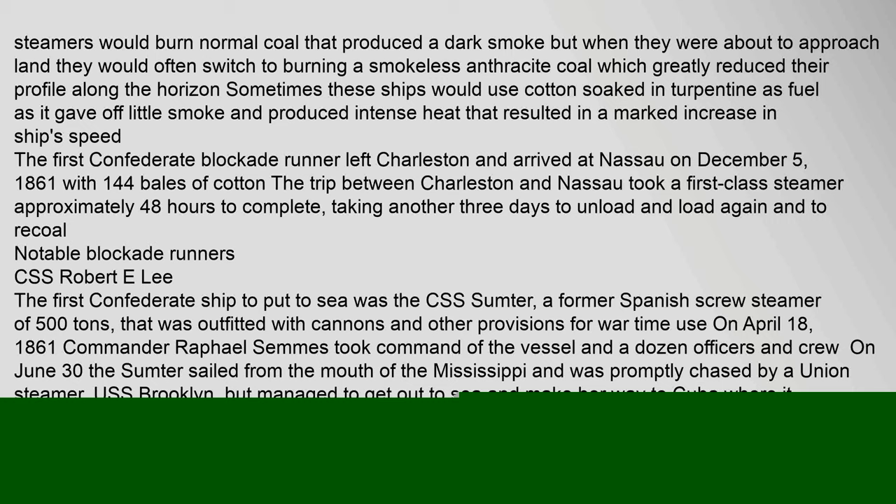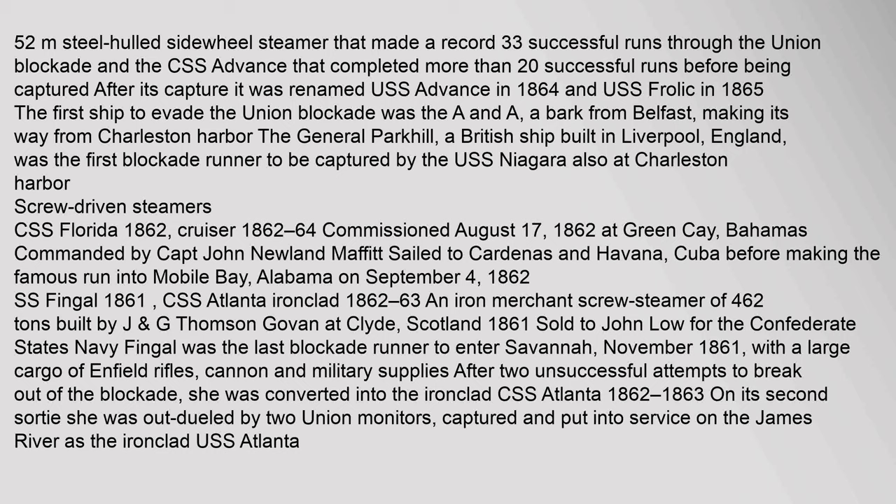Notable Blockade Runners: The CSS Robert E. Lee was a 52-meter, steel-hulled sidewheel steamer that made a record 33 successful runs through the Union blockade. The CSS Advance completed more than 20 successful runs before being captured; after its capture it was renamed USS Advance in 1864 and USS Frolic in 1865. The first Confederate ship to put to sea was the CSS Sumter, a former Spanish screw steamer of 500 tons outfitted with cannons and provisions for wartime use. On April 18, 1861, Commander Raphael Semmes took command of the vessel. On June 30, the Sumter sailed from the mouth of the Mississippi and was promptly chased by a Union steamer.